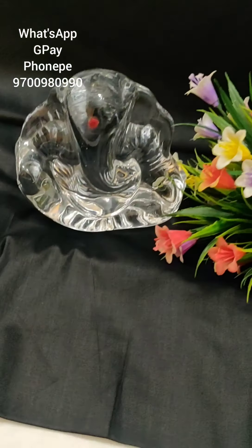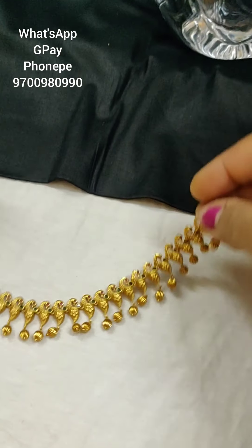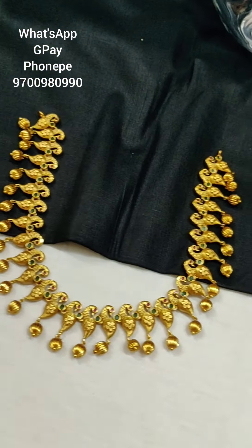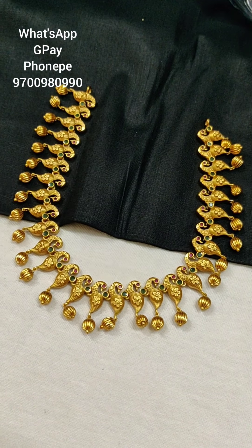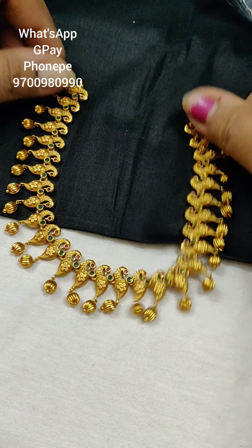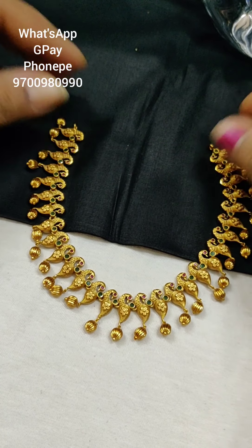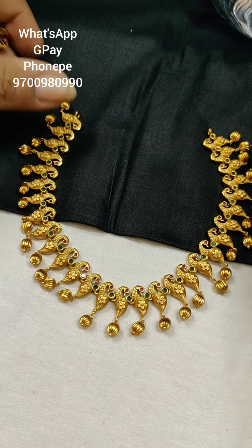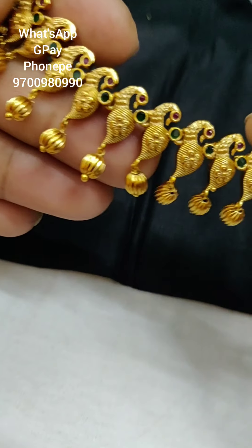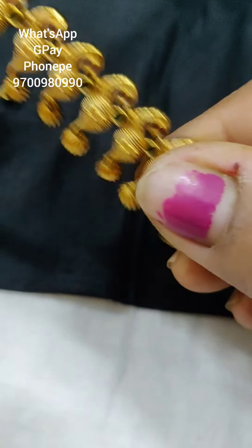Next item is the short necklace. Here is the neck area with back chains. You can change the chain. I am wearing the chain. This is a totally peacock design necklace with matte finishing. You have the total peacock neck piece.